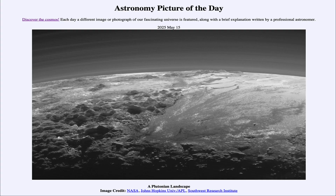Greetings and welcome to the Astronomy Picture of the Day podcast. Today's picture for May 15th of 2025 is titled A Plutonian Landscape.